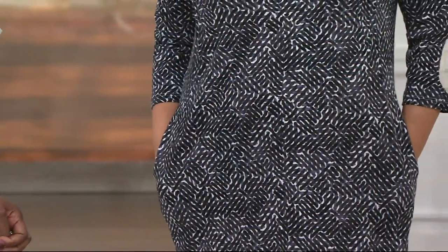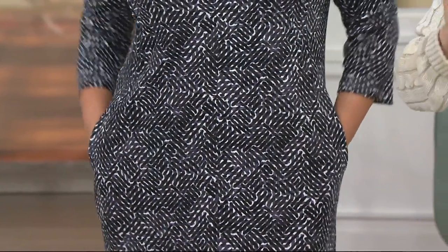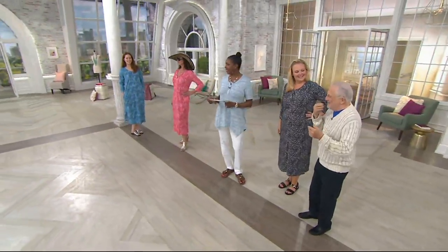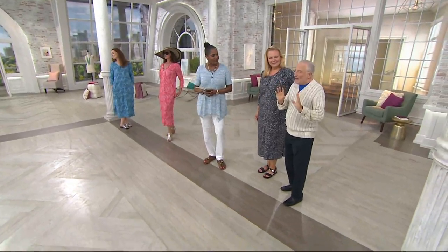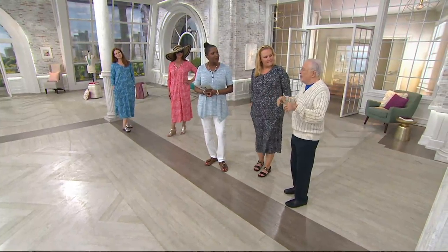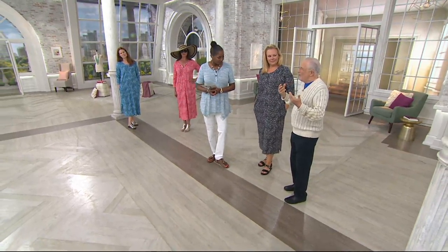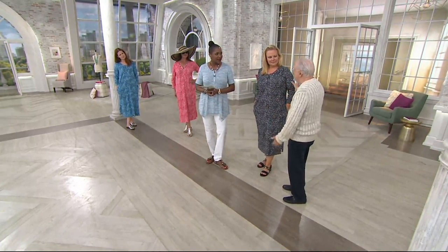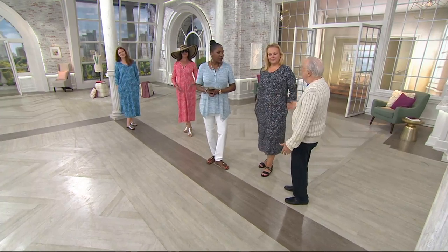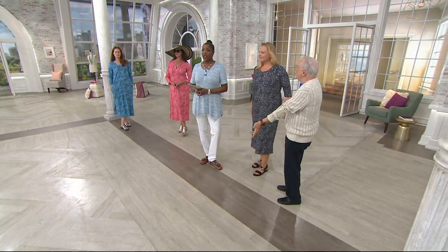Thank you so much, Maria. When you buy loungewear, the fabric should be the feature. You can get away with ready-to-wear where the fabric is just okay, but if it doesn't feel good, throw it out — you're not going to wear it if it doesn't feel good.